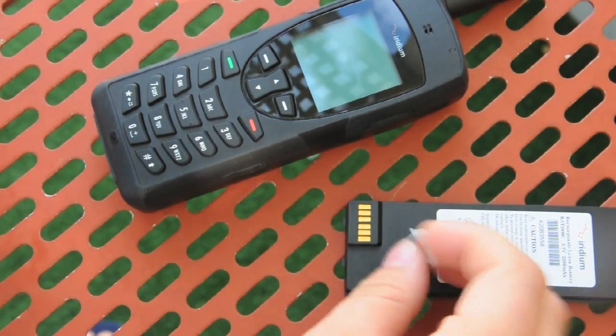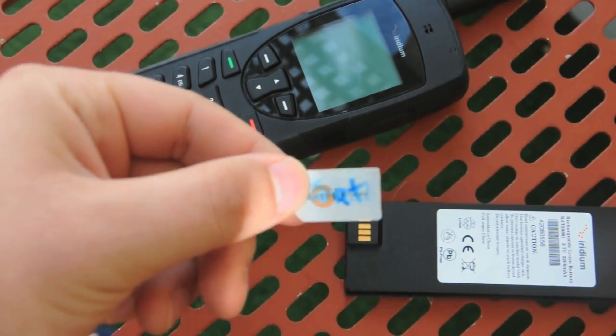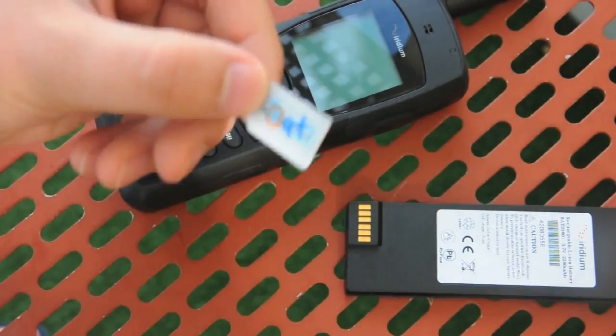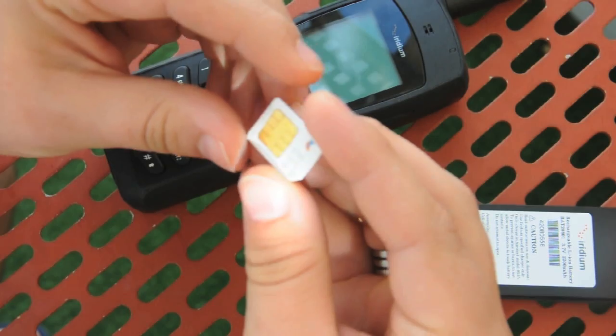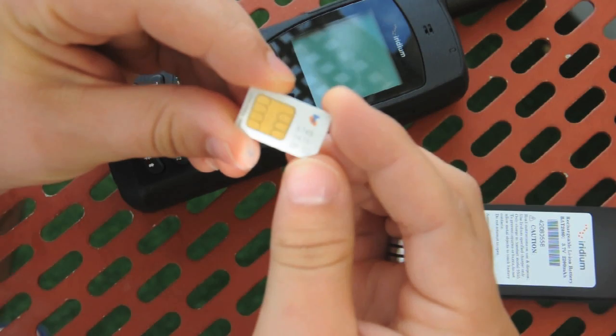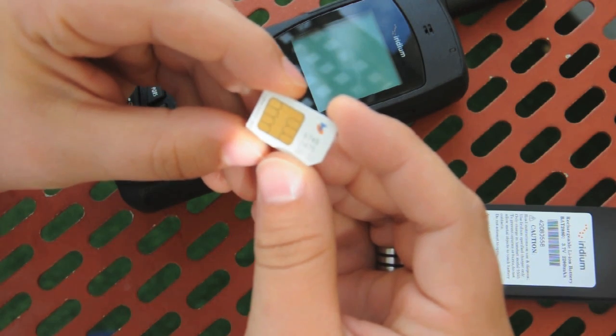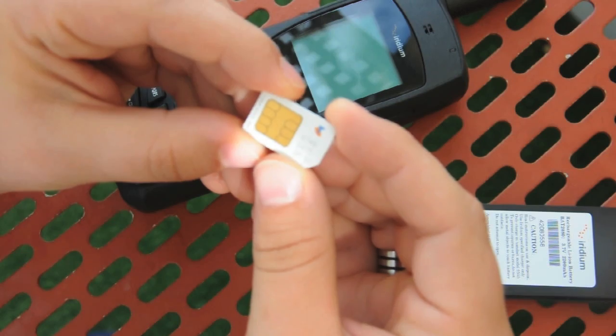So this is how I wanted to start it off. As you can see, this is a Telstra NEXT-G SIM card. NEXT-G is a branding for Telstra in Australia — it's a type of network, a 3G network operating on the 850 MHz band. It works very well, with very good terrestrial coverage.